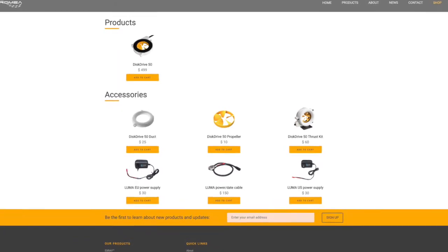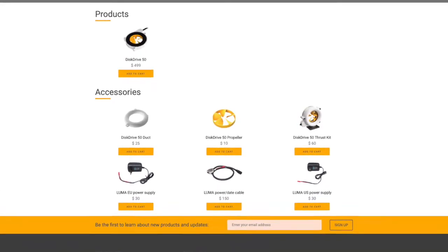The Disc Drive 50 is a very unique patented thruster from Hydromia that you can buy today by going to our website hydromia.com, webshop, and you'll find it there.